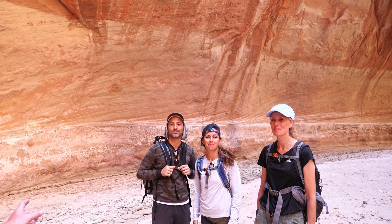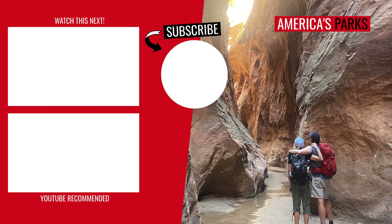We are deep in the Paria Canyon right now. We've got about a seven and a half mile hike back. Thanks so much for traveling with us. And remember here at America's Parks, there's always room for you on our next national park adventure. And there's one more thing I've got to say to you — subscribe to America's Parks.